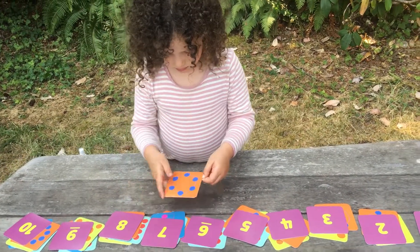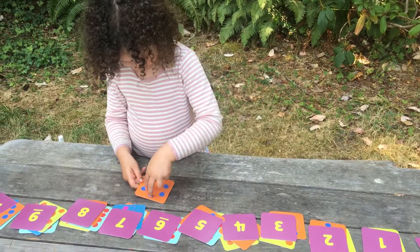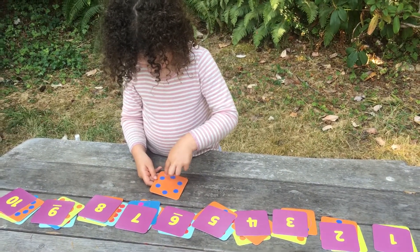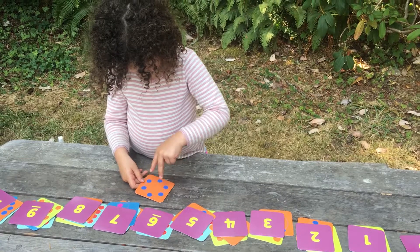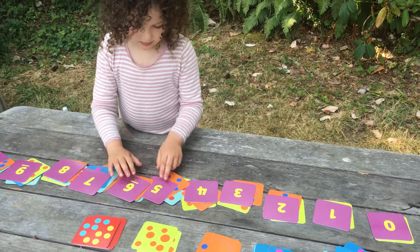How many is that? I counted two, four, six — oh, I was putting it in seven. Two, four, six.